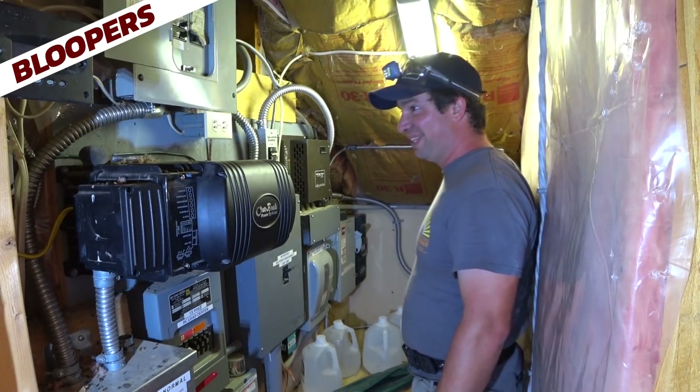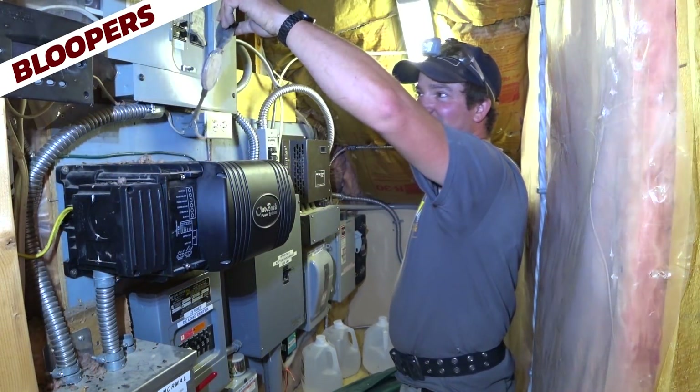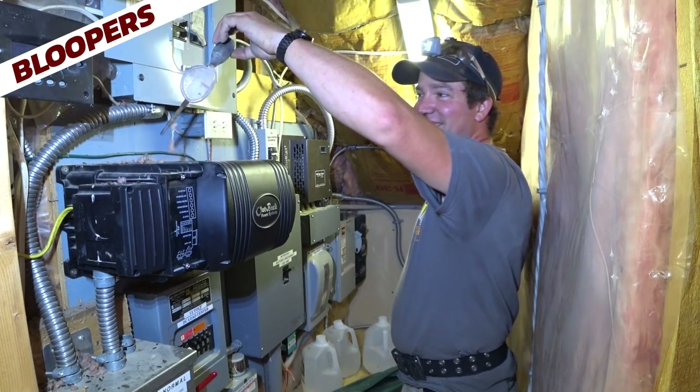They should have a meter somewhere. Oh no, they do — right here. Yeah, there's the hygrometer. Hasn't been used in a while.